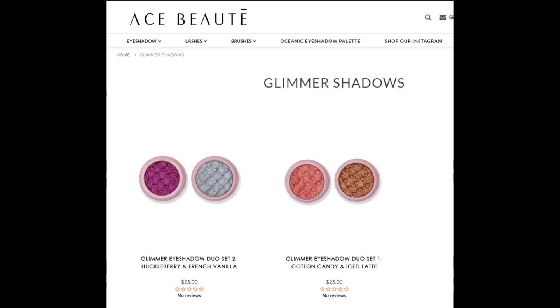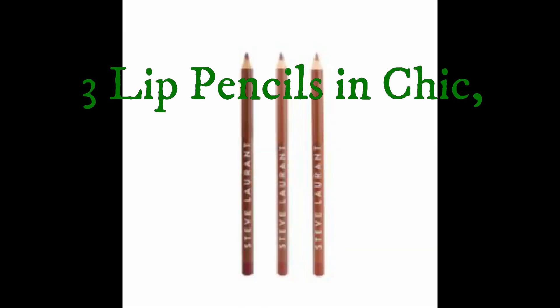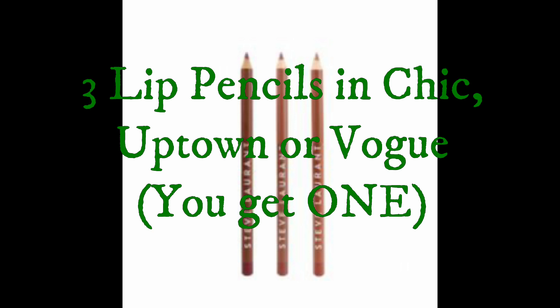In box A there was also the Ace Beauté singles duo — two eyeshadow singles in a duo in round little pans. There are two options available on the website; each duo is worth $25. The fifth product in box A is a Steve Laurent lip pencil, possibly an eye pencil — not quite sure — and it seems to be in a brown shade, worth $15.